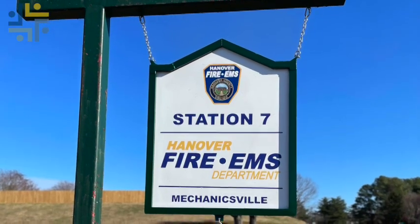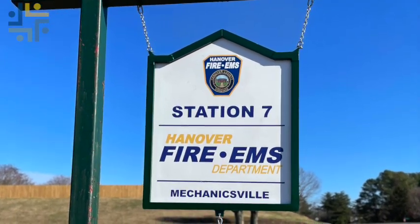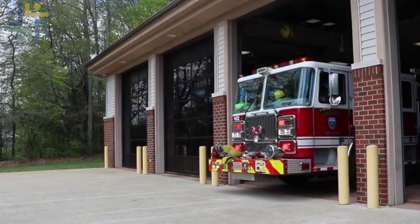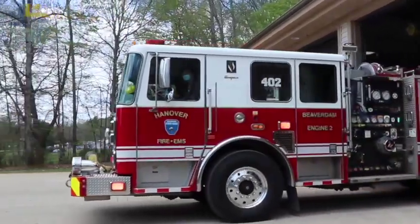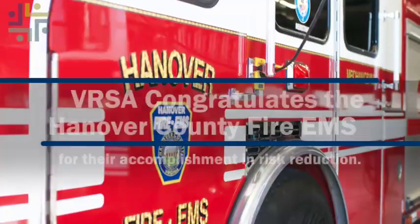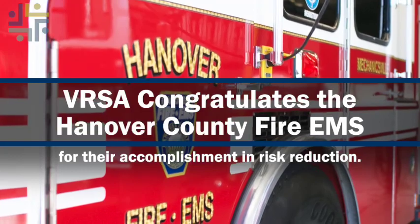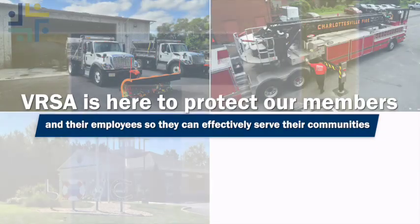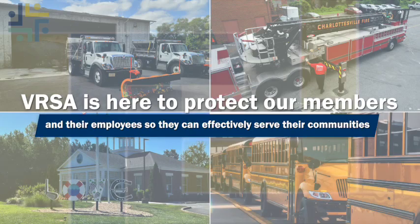Throughout this process, Phillips has reached out to Versa Safety Consultant Fonda Craig for support and guidance. The advantage from a Versa perspective is that we, as an organization, have the ability to reach out and get good feedback when we need it to make good decisions and proactively reduce our risks. And reducing risks, injuries, and incidents means they can focus on their mission. Versa congratulates Hanover County Fire and EMS for their accomplishment in risk reduction. We are here to protect our members and their employees so they can effectively serve their communities.